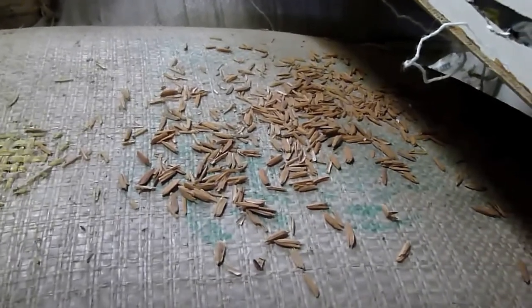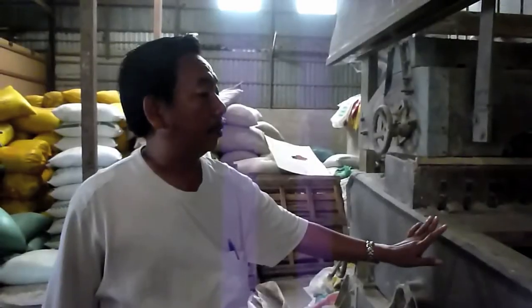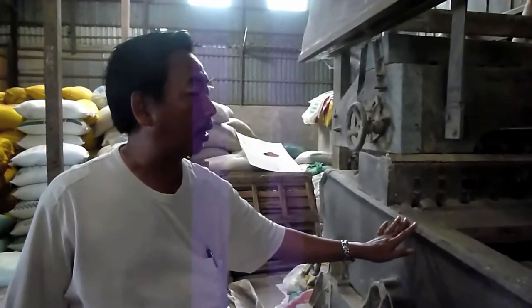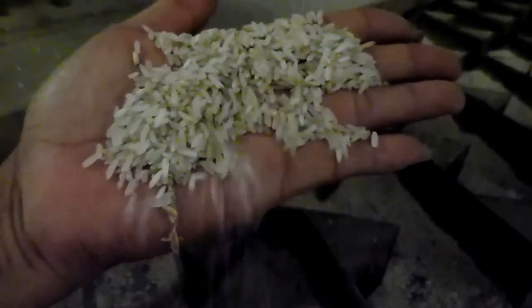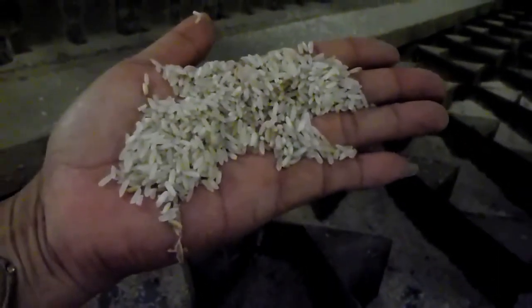These are some of the old machinery. This is where rice comes when it's first getting processed — it goes into these machines first. This is what it looks like when it first goes into the red machine.